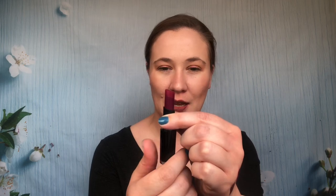Wet n Wild — I heard Tati talking about these and thought I'd get some. This is the shade Sugar Plum Fairy. I detest the packaging on these — the lipstick sticks out over the top when it's retracted all the way, and it never sits down inside the tube. So it's really easy to get lipstick on the inside and hard to pull them straight out and put them back in. It drives me nuts.